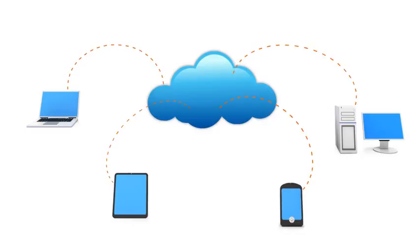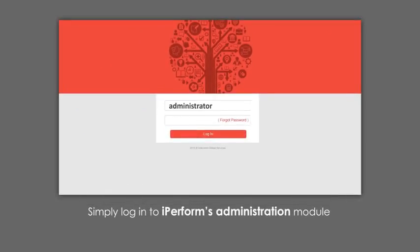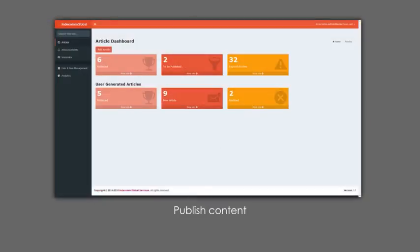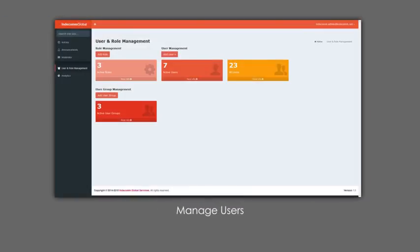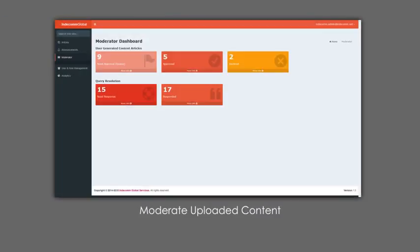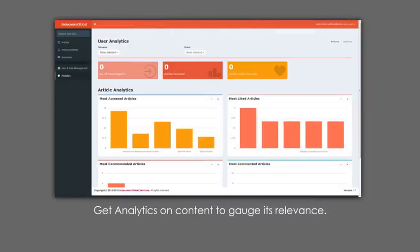So how do you get all that content onto various mobile devices? It's very easy. Simply log into iPerform's administration module and start publishing your content. As an administrator, you can publish content, manage users, moderate the uploaded content, schedule organizational alerts, and get analytics on your content to gauge its usage and relevance.